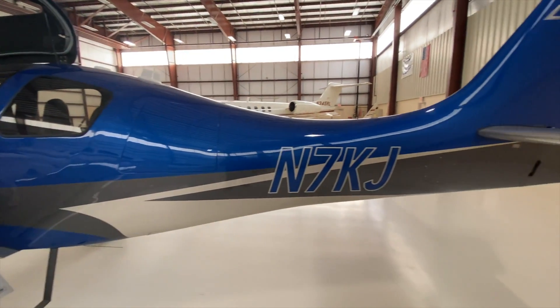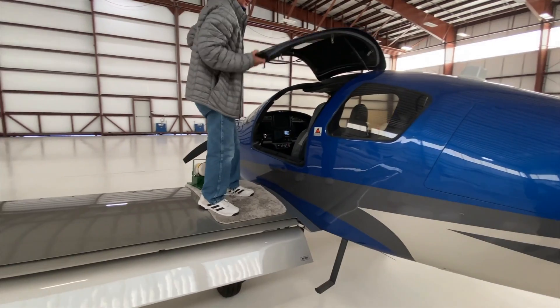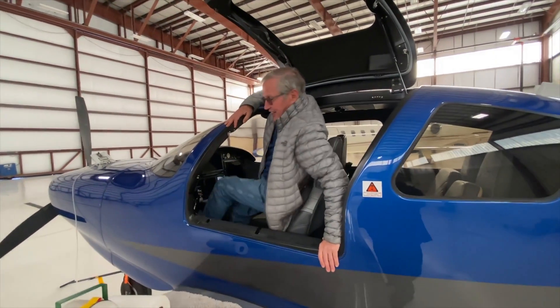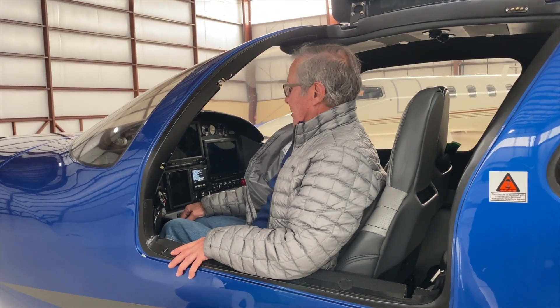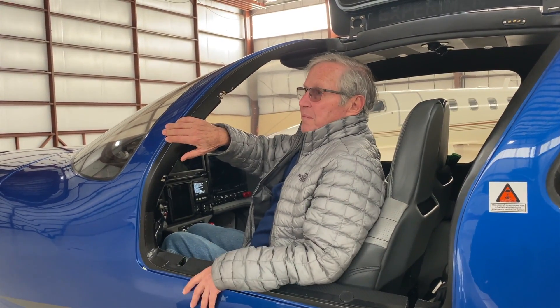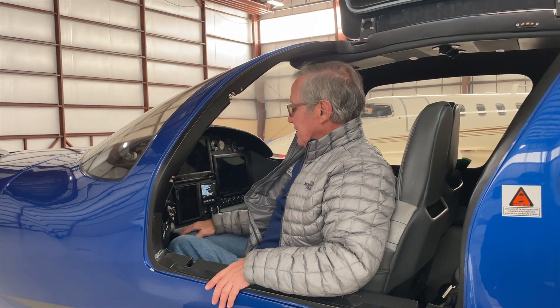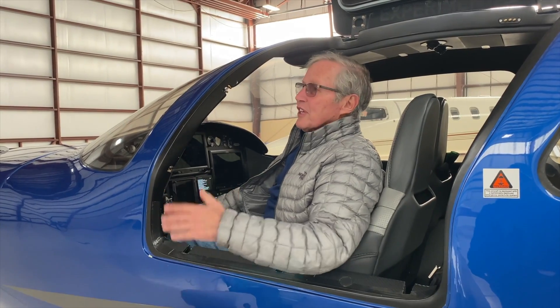I had not known that these had this kind of capability. The only thing is getting into it, you've got to do a little limber maneuver — but once you're in it, it's great. The wife has to get a little practice yet. It's got a nice autopilot with stability augmentation: if it gets too slow, too fast, too much banking, it straightens itself out. It's got envelope protection, synthetic vision, flight path predictor. You can't name anything that's not on this machine.